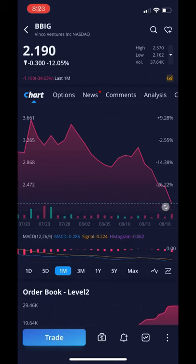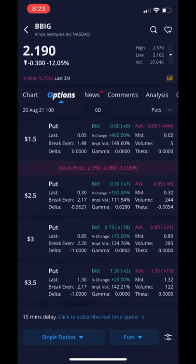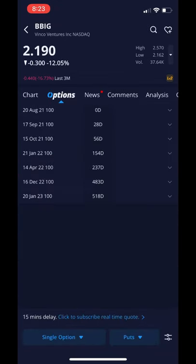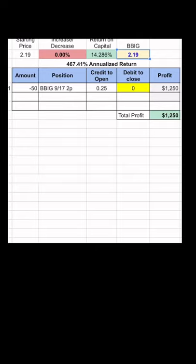Ticker BBIG has been in a recent downturn but is approaching support at the $2 level. To take advantage of this and the high premium on the options, the trade is to sell two-strike puts expiring September 17th, which offered $0.25 a premium as of market close yesterday.